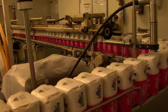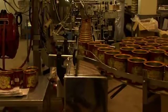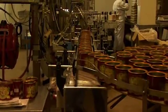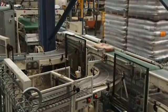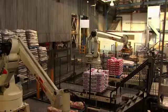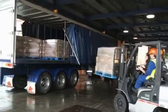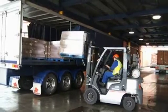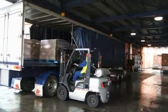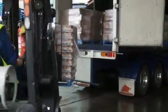The sugar is then graded by size and packed. Robots in our warehouse automatically stack the sugar onto pallets and get it ready for dispatch. The pallets are then loaded into containers or onto trucks and transported throughout New Zealand and to our export markets.